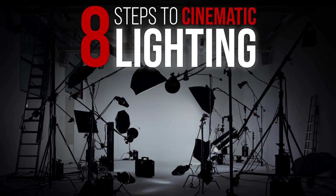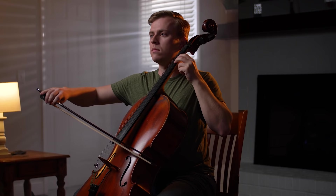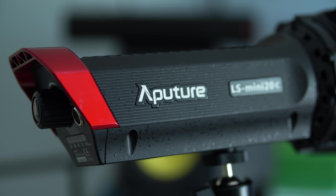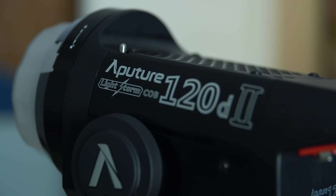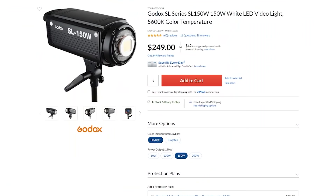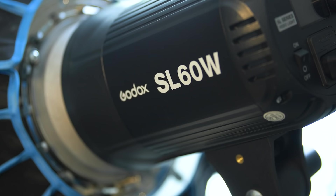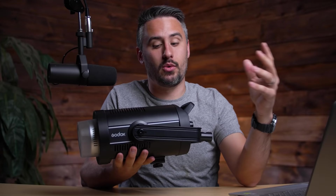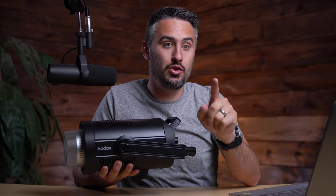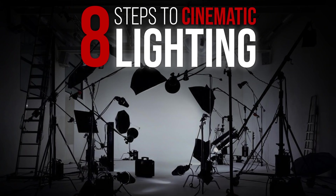If you take these eight steps, I promise your image will look a thousand times better, even if you just have a cell phone. To show you how easy it is to get great lighting, I'm using cheap lights anyone can buy — the Godox SL150 at about $240 and the Godox SL60 at about $150 — to prove you don't need crazy expensive lights to get cinematic lighting.